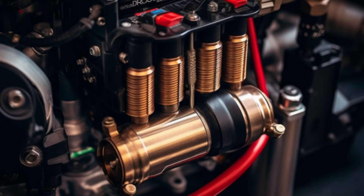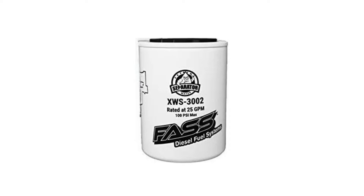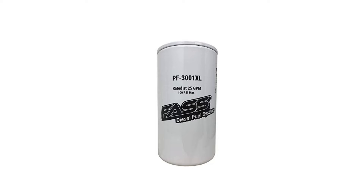But first, let's talk about what a FASS filter is. A FASS filter is a diesel fuel filter that prevents dirt and water from entering the fuel system. There are two types of FASS filters: the standard filter and the SL filter, which has an extended work life of 30,000 miles.